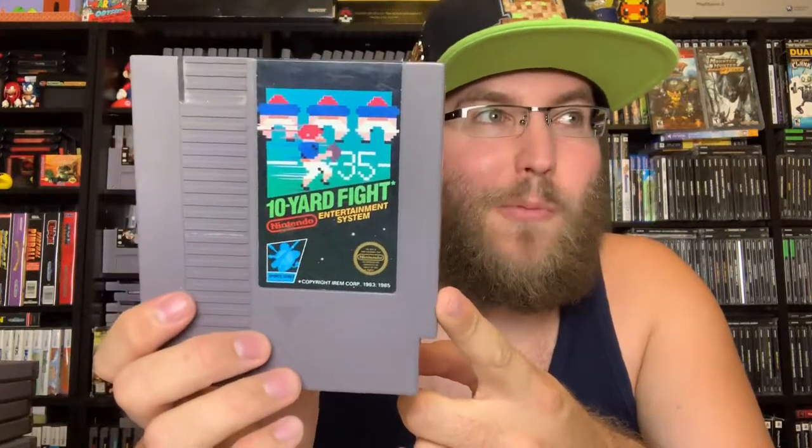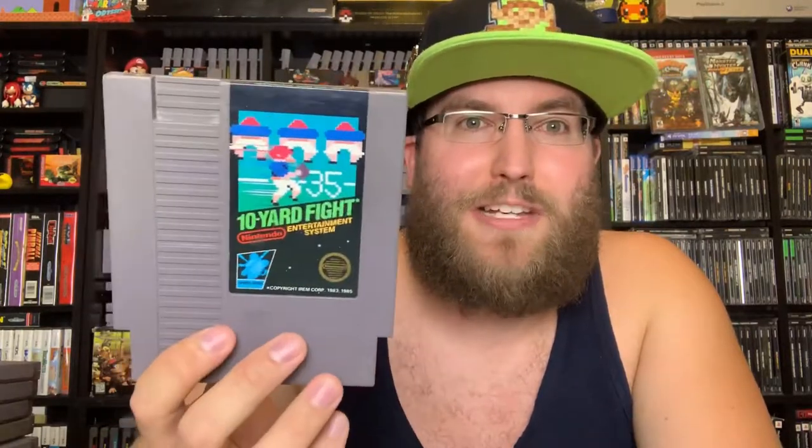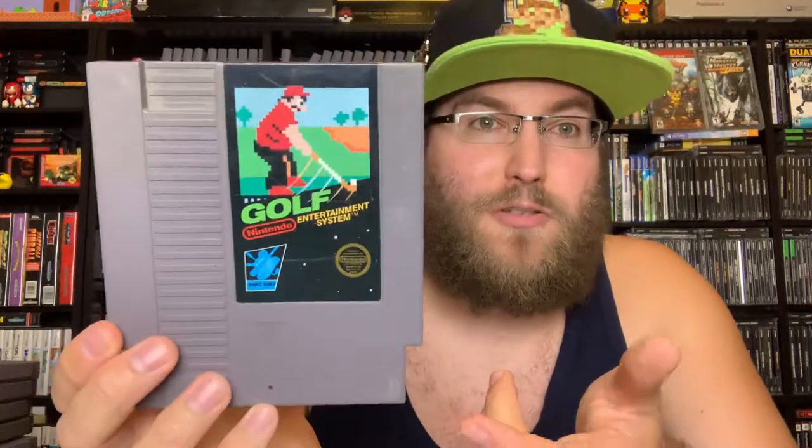10 Yard Fight — your most basic football game. It's not the best one on the NES — Tecmo Bowl, that's the one, I played a lot more of that. This one is really basic, you just run the ball up the field, there are a couple different team options and plays. One of your basic black box games. Golf — it's golf, you can play this on your Nintendo Switch right now if you want a quick pick up and play golf experience. It's all right, it's golf.